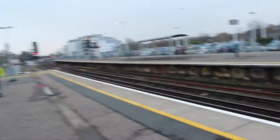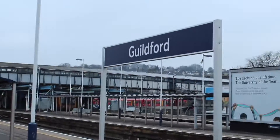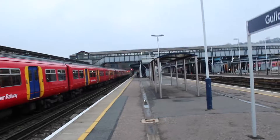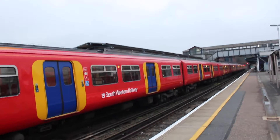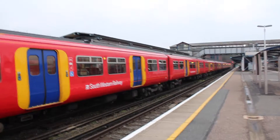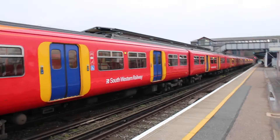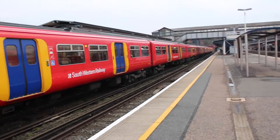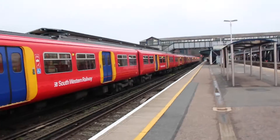Hello everyone, it is Jack the Trainspotter and welcome to Guildford. Here there will be services from South Western Railway and Great Western Railway. There will also be a West Coast Railways charter train coming through at about 10 past 5, which is why I'm here. But anyway, enjoy.